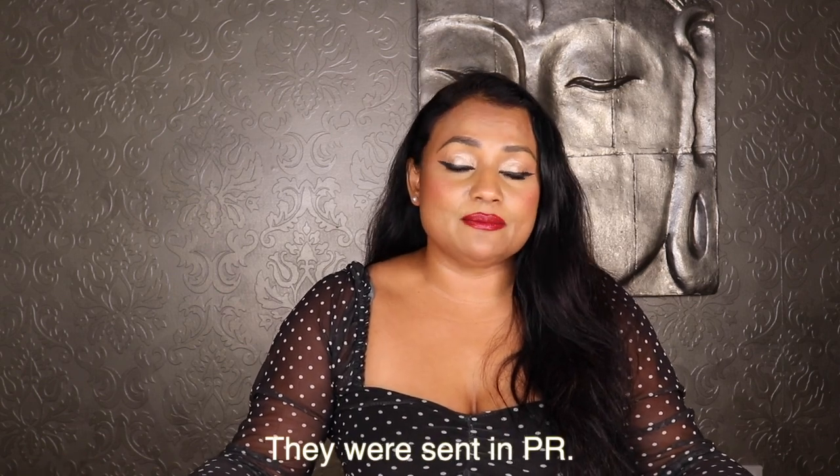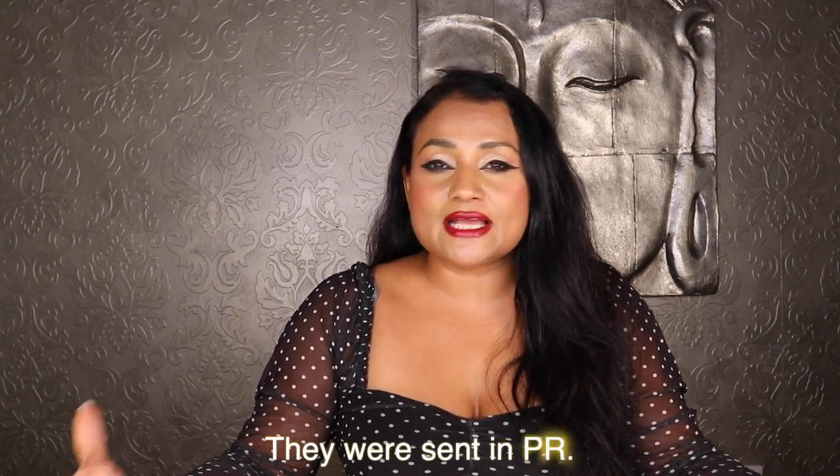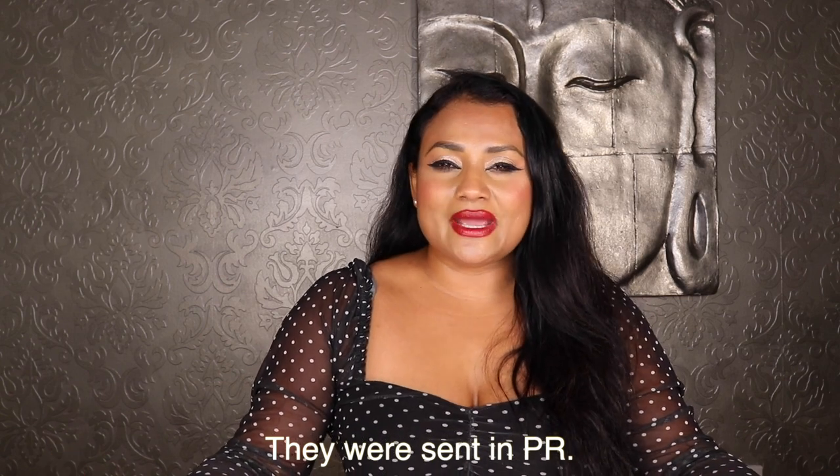I'm going to start this vlog with some clothing — some beautiful dresses that I recently received. I received five beautiful dresses from Bella Barnett, a company based in China. They were sent to me, so I thought I would do a try-on haul for you guys and share them in this vlog.